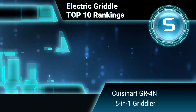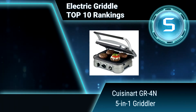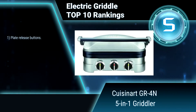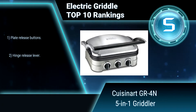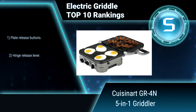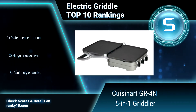Ranking number 5: Cuisinart GR-4M 5-in-1 Griddler. Compact in size but big in features, Cuisinart's countertop Griddler offers 5-in-1 functionality as a contact grill, panini press, full grill, full griddle, and half grill or half griddle. The stylish brushed stainless steel housing looks sleek and modern in the kitchen.